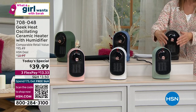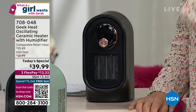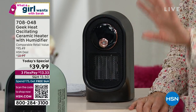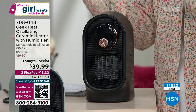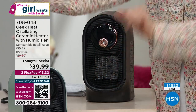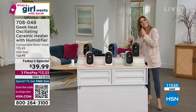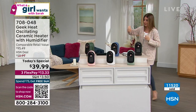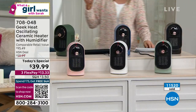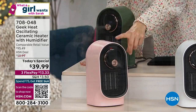We've got an HSN exclusive on FlexPay. Powerful 800-watt heater with the benefit of a cool mist — that wonderful humidity you're putting back into the dry air is so soothing for your hair, your skin, your nails, your nose, your throat. This is your personal device. You can put it in your office, kitchen, bedroom, bedside table, or maybe your baby's room. Come take a look at all these great colors — we're now over 11,000 sold.